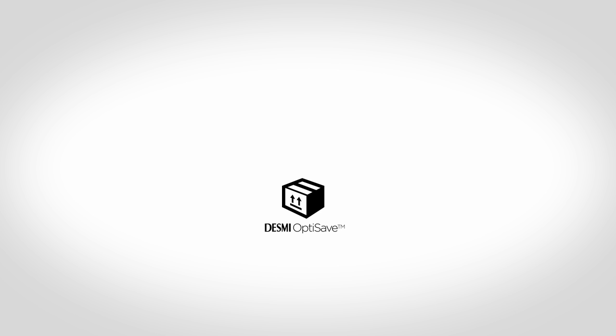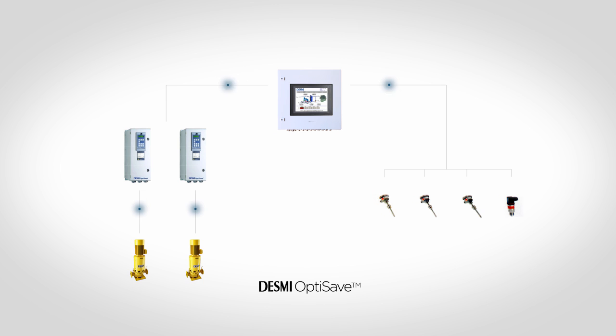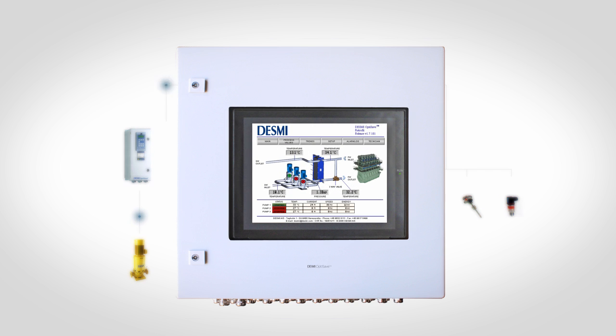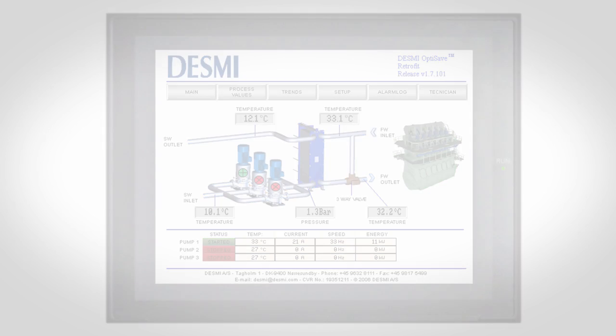Desme OptiSave consists of the following main components: marine approved frequency converters, a master control panel, and sensors. The pumps are individually connected to a marine approved frequency converter and sensors are strategically installed in the cooling water system. All sensors and frequency converters are connected to the master control panel, which is equipped with a color touch screen. Here the crew can observe the condition of the system and, most importantly, the actual savings day by day.